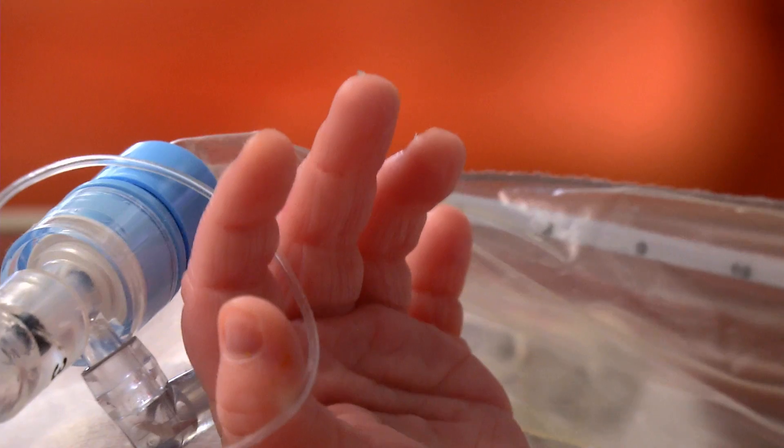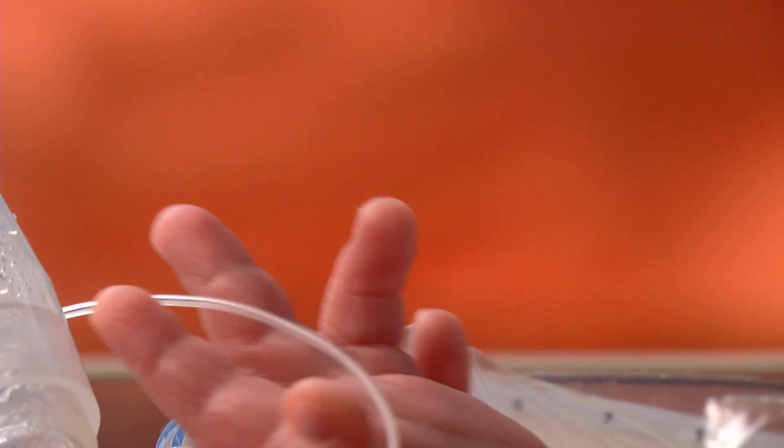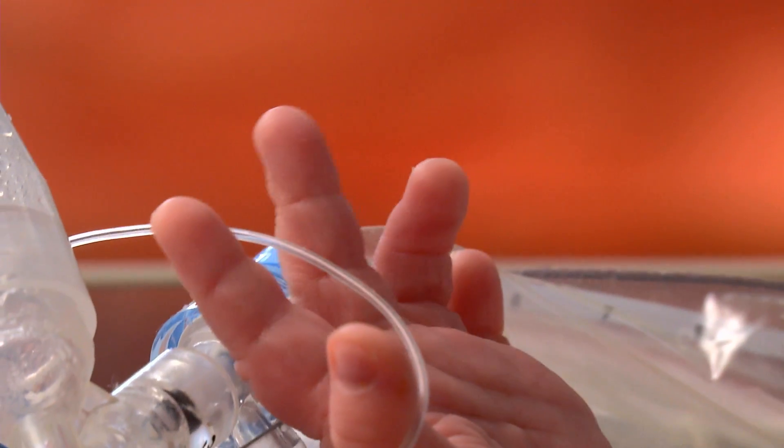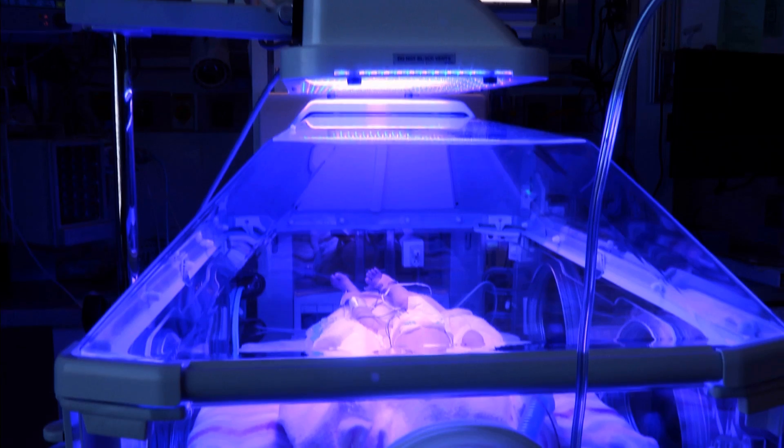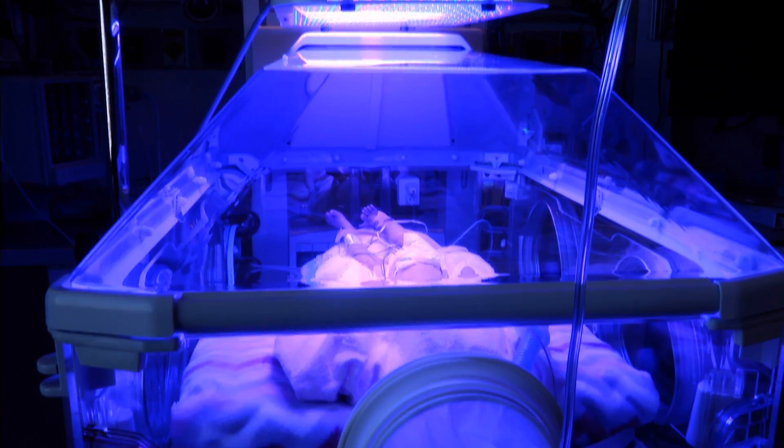We're trying to understand what factors predict which kids are more at risk than others. One of our goals is to find something we can test for — a measurement we can make when a child comes down with RSV that will tell the doctor whether this child is going to have mild disease or end up in the hospital, and prevent that from happening by intervening sooner. Because we do have ways we can intervene, but until we can predict who will have mild versus severe disease, we can't use those interventions.